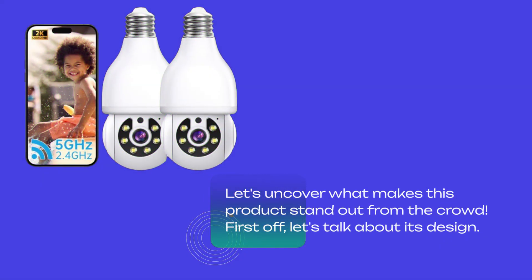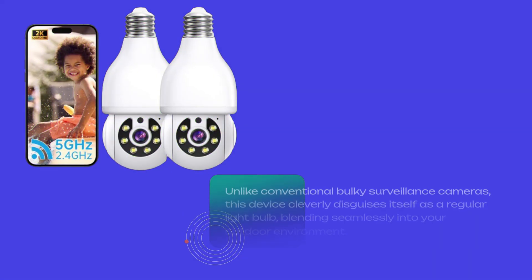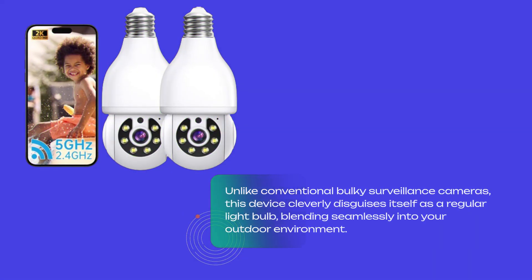First off, let's talk about its design. Unlike conventional bulky surveillance cameras, this device cleverly disguises itself as a regular light bulb, blending seamlessly into your outdoor environment.